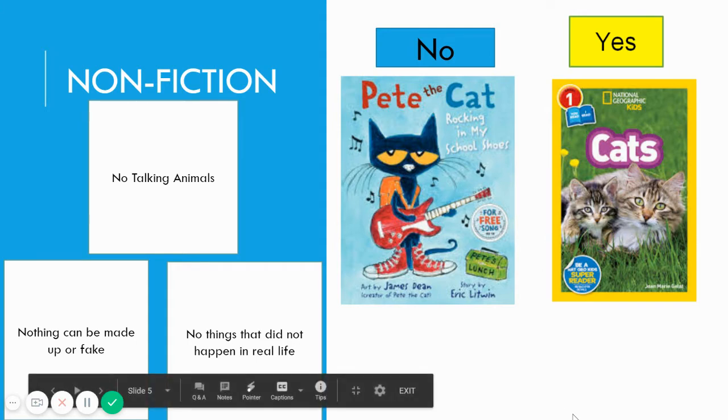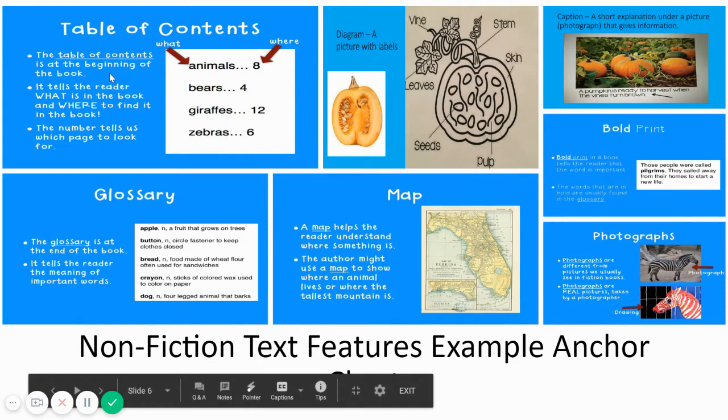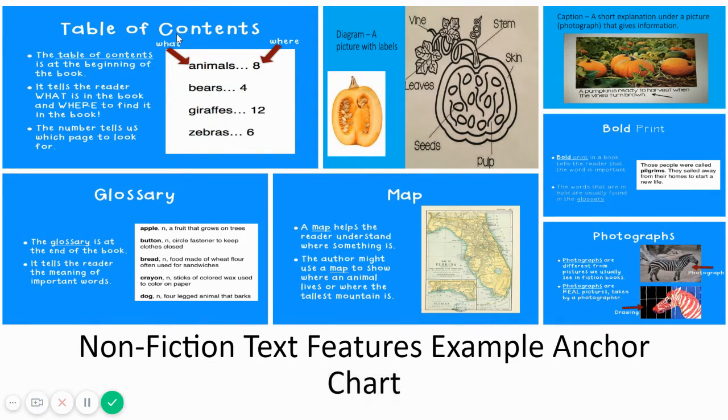Next, boys and girls, nonfiction books also have text features. Let's review the table of contents. The table of contents is at the beginning of the book. It tells the reader what is in the book and where to find it. The number tells us which page to look for. For example, if we want to learn about zebras, we will turn to page six.